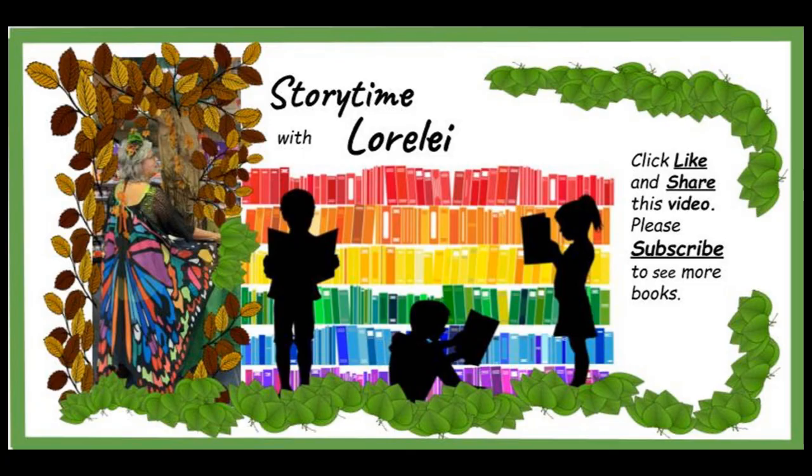Hi friends! Thanks for watching Storytime with Lorelai. Don't forget to click like and share this video with your friends. See you next time. Bye!